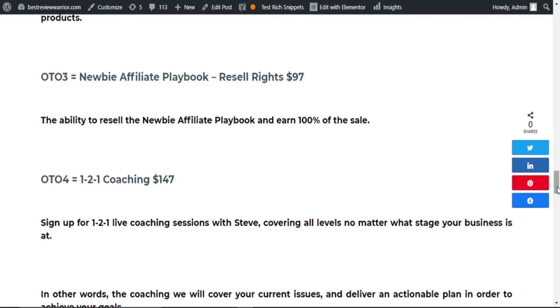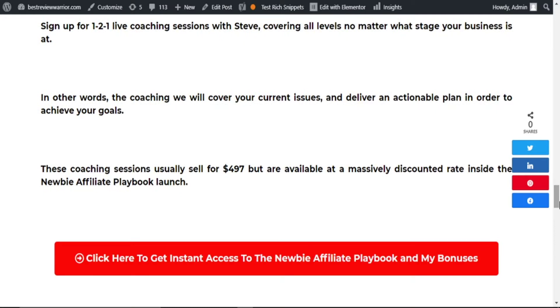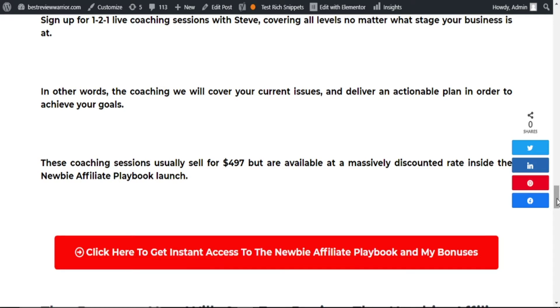Essentially, Steven will coach you and help you with your current issues and deliver actionable plans to achieve your goals. This coaching session usually goes for $297, but is available now at a massive discount inside the Newbie Affiliate Playbook launch. So if you think this product is for you — and I strongly recommend you go for it, especially if you're a newbie starting out with affiliate marketing or an experienced marketer not earning significant commissions — then grab this course, as it opens your eyes to the secrets that will see you grow your affiliate commissions.